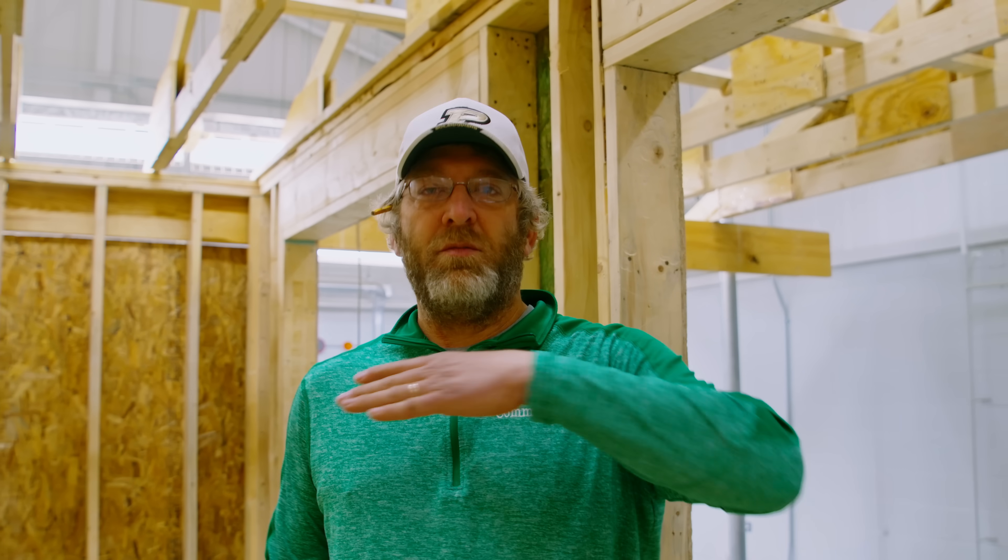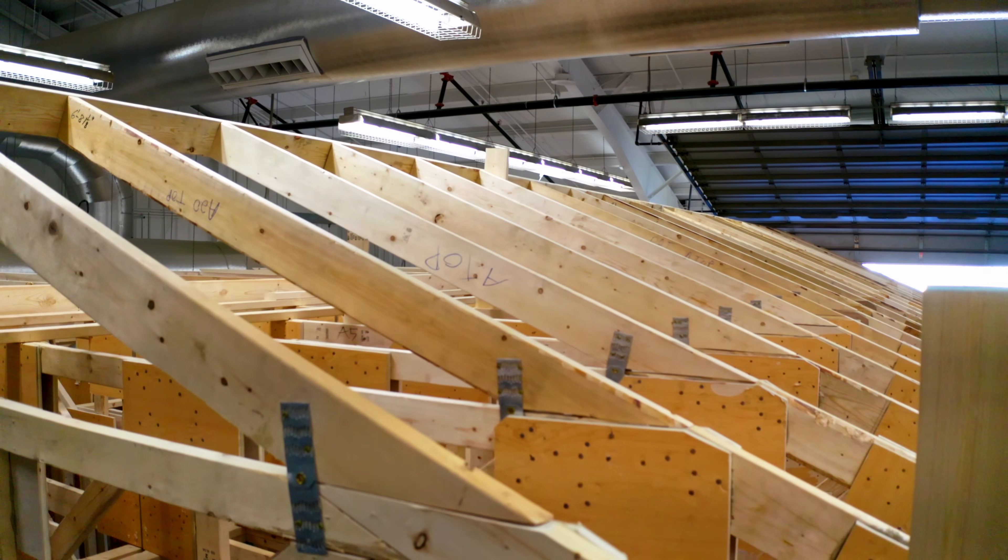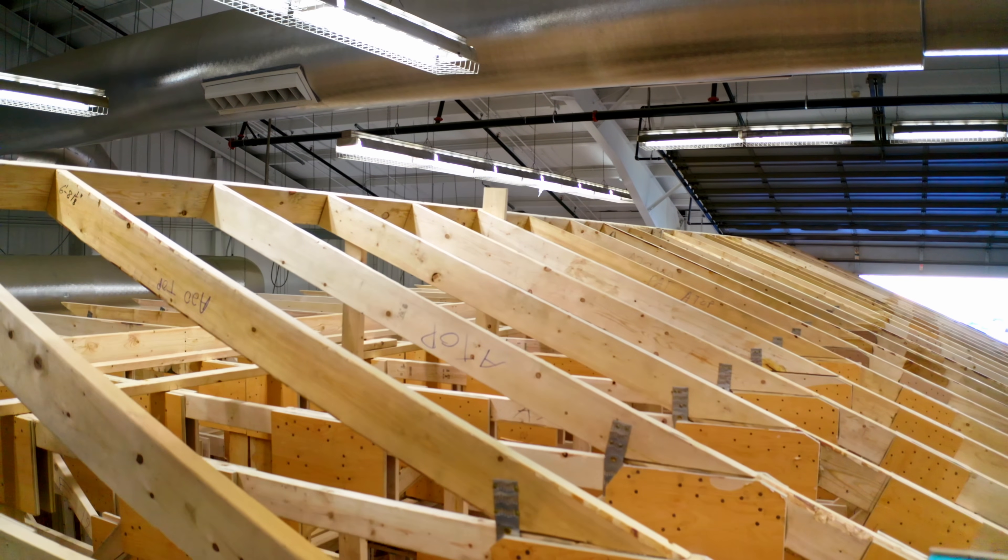We got all the trusses set. The students finished up the gutter boards a couple days ago, and now we're working on setting the hinged portion of the roof, getting that straightened out and ready to go. Then we'll be rolling on roof decking, house wrap, and doors and windows soon.